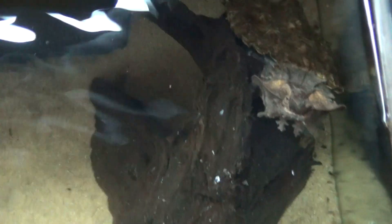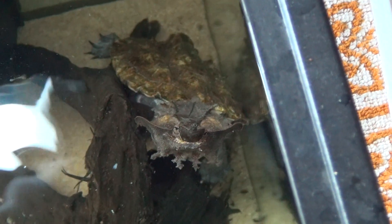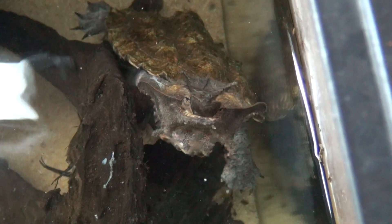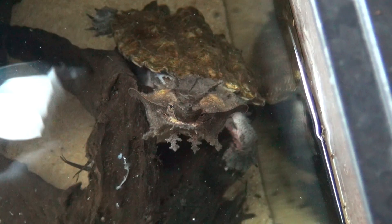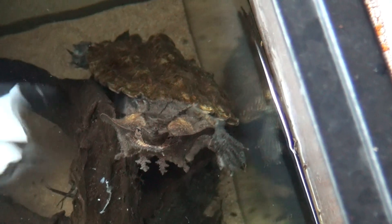I'll film him from above. As you guys can see, the animal has a very interesting shape and body. Again, it's built perfectly for camouflage, and it's coming up for some air so we can see it. I hope you guys like this. Again, mata mata from the Amazon — captive bred in Europe and he's doing fine here in my house. Alright, bye.